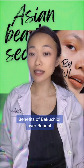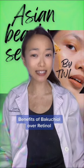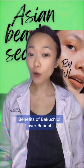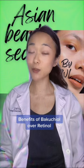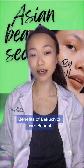The benefits of Bakuchiol are clear and have been studied in recent dermatology research. For one, Bakuchiol has potent antioxidant and anti-inflammatory properties, and specifically it has been found to stimulate collagen production.